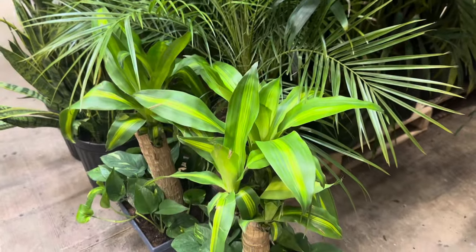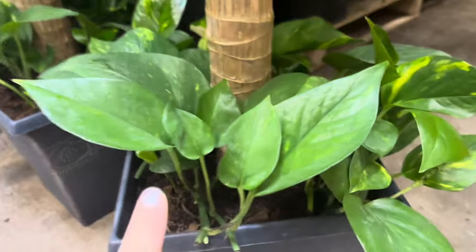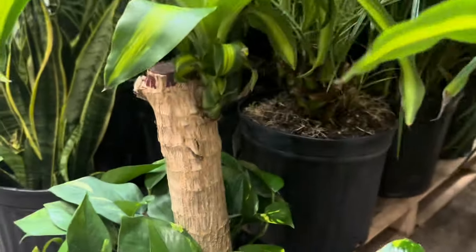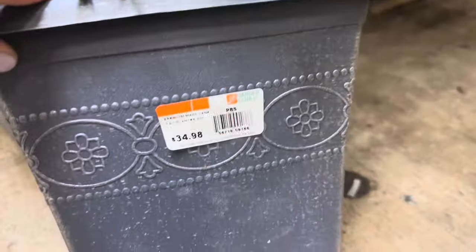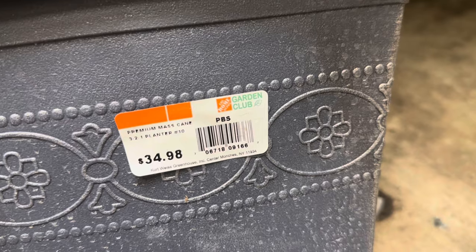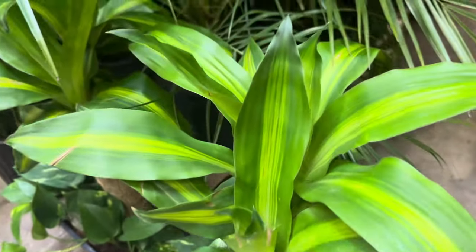Right over here I want to show you this beautiful premium mass cane planter — aren't these pretty? You have pothos growing on the bottom and in the center is your mass cane. Look how thick this trunk is. These come in dark gray-colored plastic containers. Premium mass cane, 3-2-1 planter, Number 10 — $34.98. Beautiful pattern on the container as well — pristine condition of the plant.